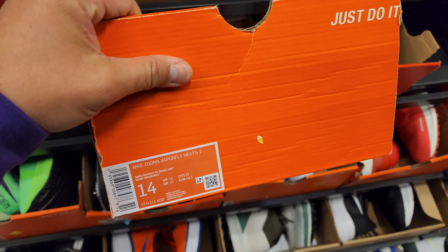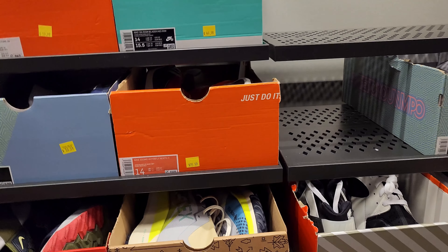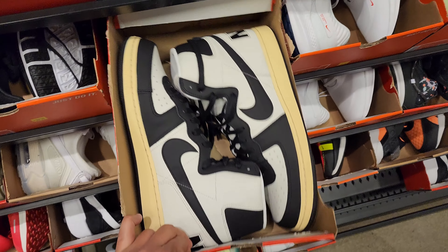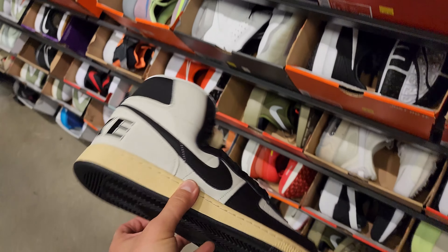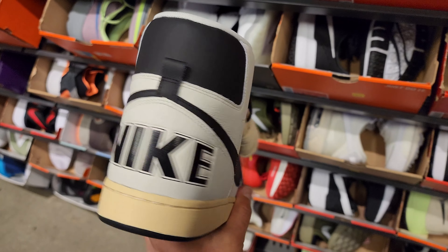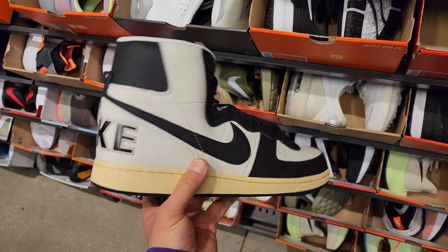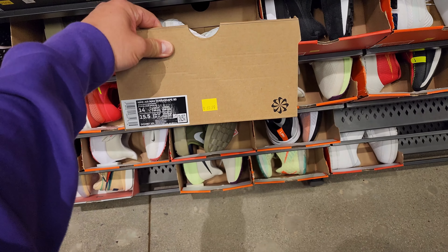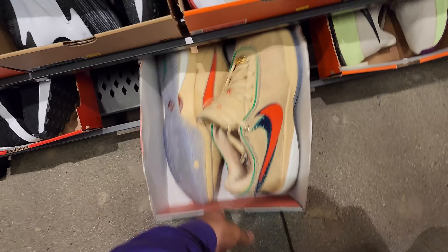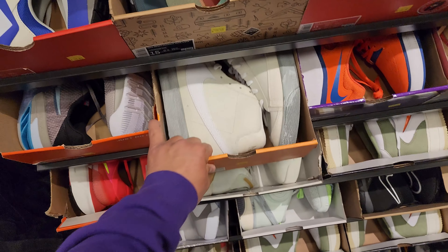Checking out the 14s - Vaporfly Next Percent, no price tag, oh wait there's a price - 100 bucks for that. Huaraches down to 60 dollars. Terminators size 14 go for 60 bucks - got the old school design. Dunks are a lot higher so it seems like they're pricing stuff based off of demand. Air Max 90 Terra Escapes down to 70 - good price. Lebron at 70 bucks - only 50 off the regular price. Size 15 Blazers go for 50.